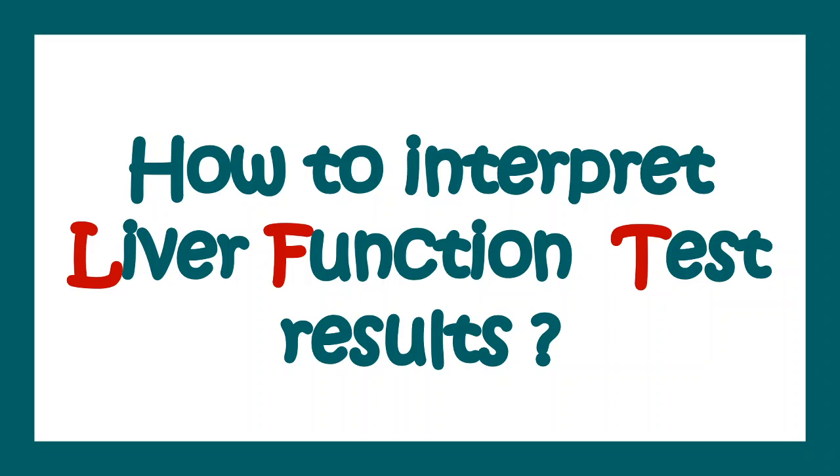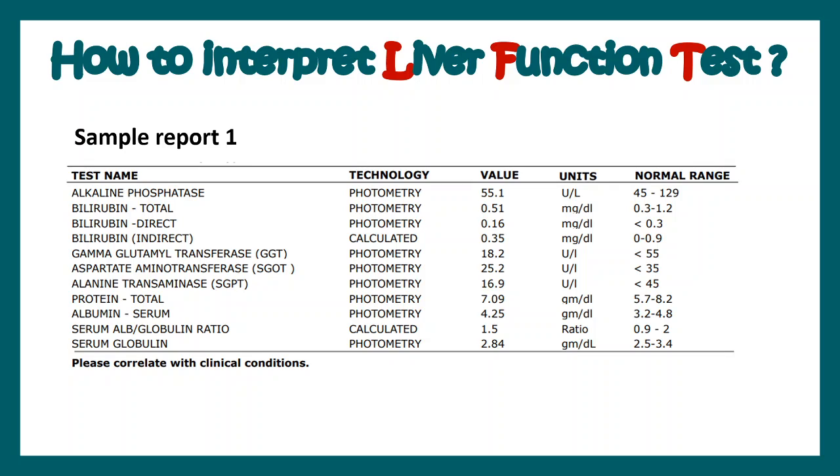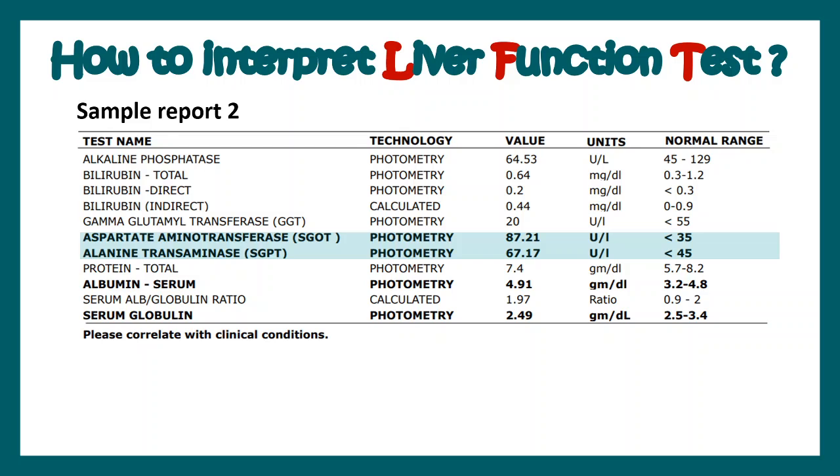Now that we understand the basic biology of these enzymes, let's try to understand how to interpret liver function test results. Looking at sample reports, you can see all the parameters — alkaline phosphatase, ALT, AST, serum globulin, bilirubin — which are now familiar. On the right-hand side, the normal range is provided, and you have to determine whether the values fall within or outside that range, then correlate from a clinical perspective to interpret the disease. In sample report 2, there is an elevation of ALT and AST, indicating something is wrong, but other patient history and thorough analysis must be done to determine what has gone wrong.